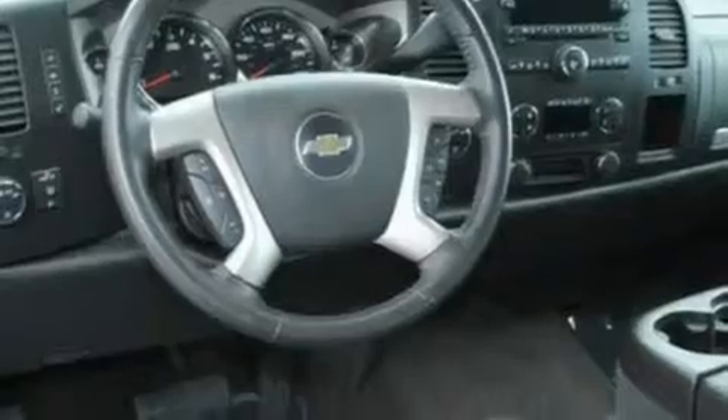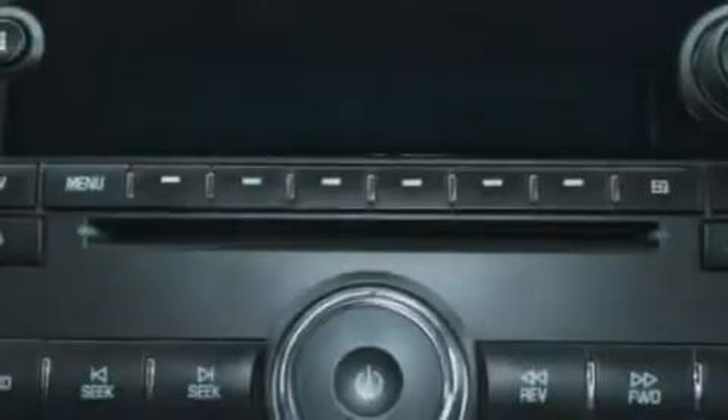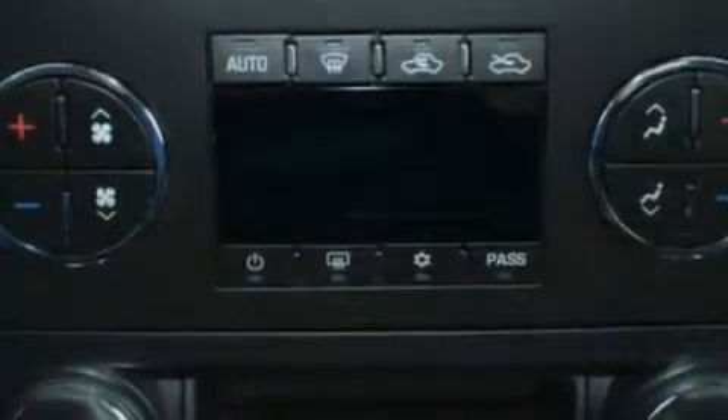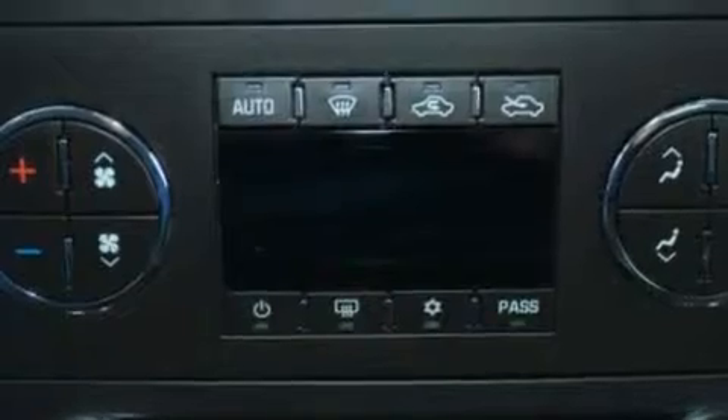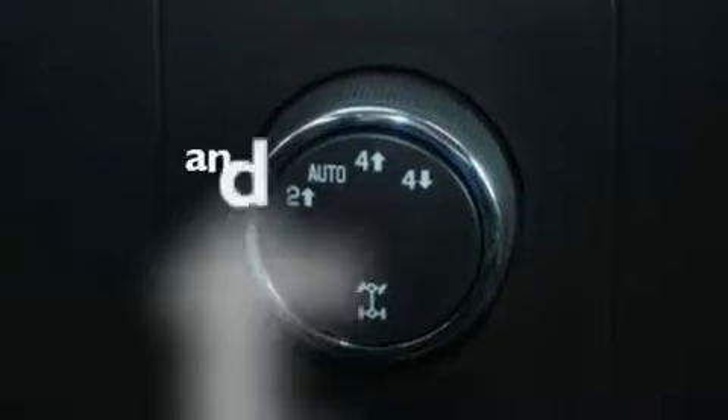Its top features include cruise control, heated side view mirrors, a keyless entry system, a CD player capable of reading MP3s, a leather-wrapped steering wheel, chrome wheels, an illuminated driver's side vanity mirror, a low-tire pressure indicator, and privacy glass. This vehicle has fewer than 43,000 miles on the odometer.